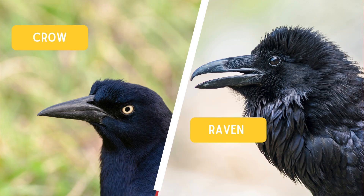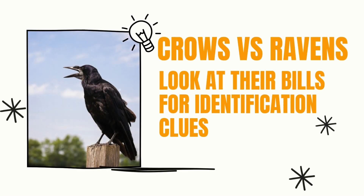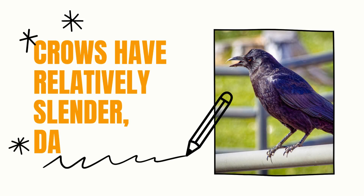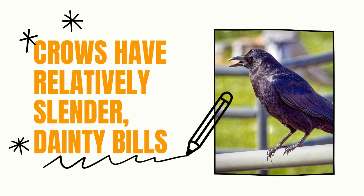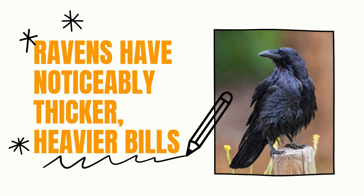Next, we have a clear difference in their bill structure. Looking at their bills provides reliable identification clues. Crows have relatively slender, dainty bills that appear more delicate. Ravens, in contrast, possess noticeably thicker, heavier bills that give them a more robust appearance.